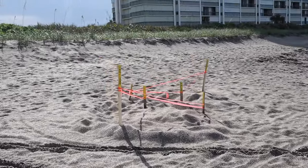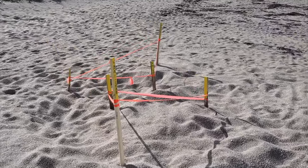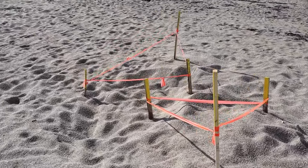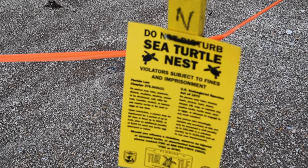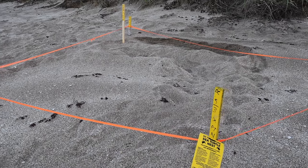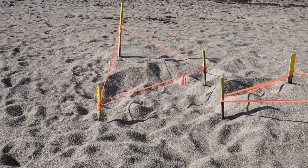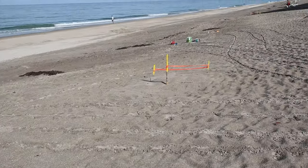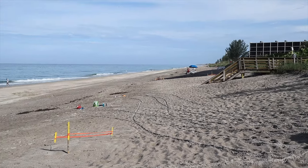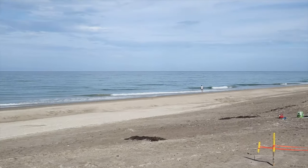While you're here, you may notice areas that are marked off and staked with some reflective tape — those are turtle nesting sites. Be sure not to walk over those, as you could damage the precious turtle eggs that have been laid there. There are a lot of those all the way up and down the beach.